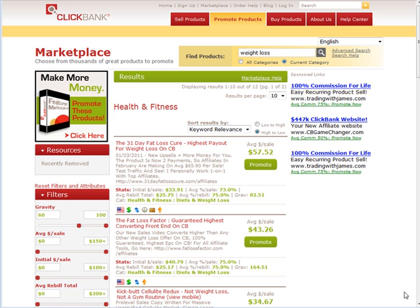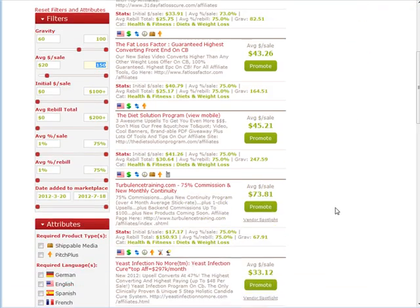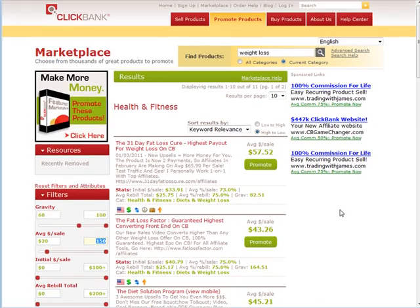The next thing you need to decide is how much you want for a commission in dollars. If you decide you don't want to promote anything paying less than $20, put that under average dollar per sale — $20 plus. This will filter those down for you as well, narrowing down the products that are suitable for us to promote.